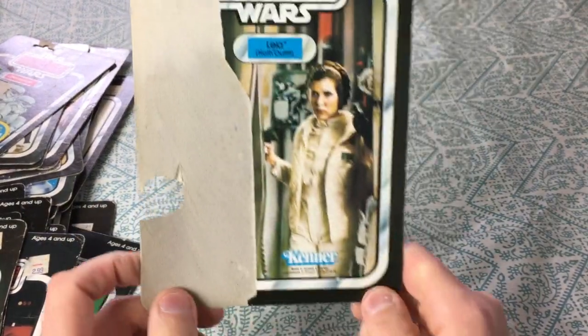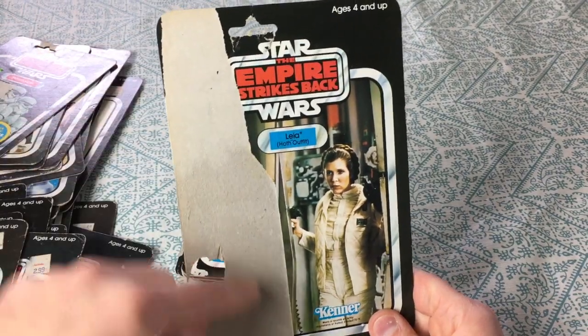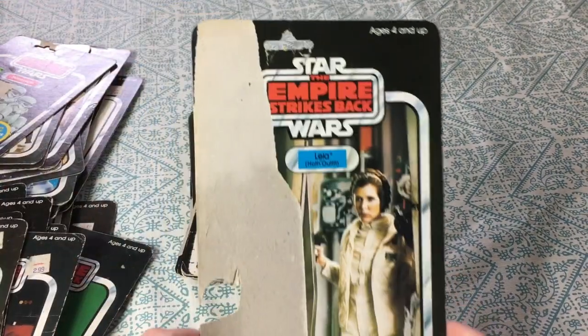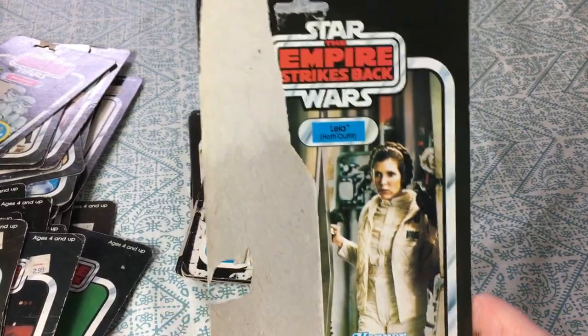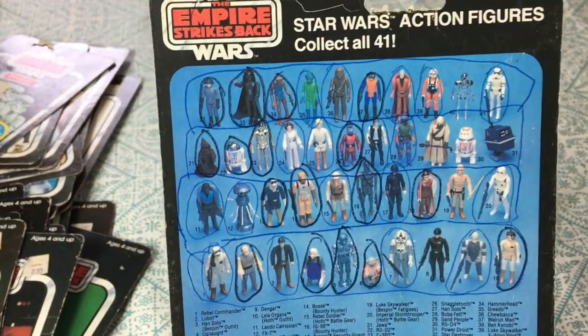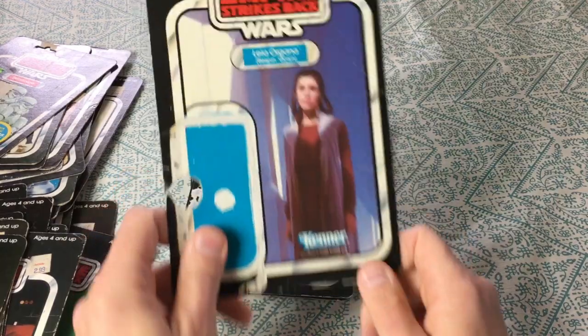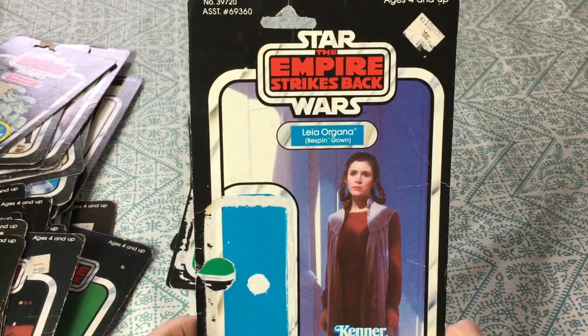Princess Leia in the Hoth outfit — wow, we really destroyed that one ripping it. It looks like a beer bottle — I don't know what's going on there; we did a hack job removing that figure. On the back there's Leia in the Bespin outfit — the Bespin gown. Very cool.